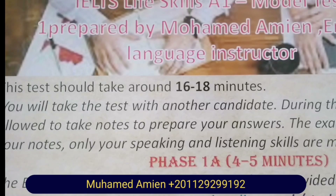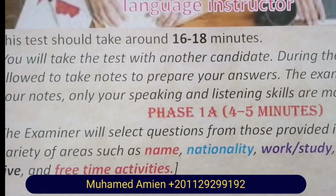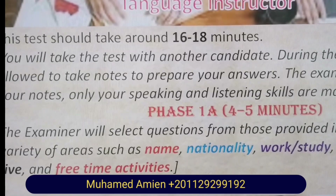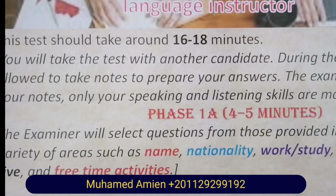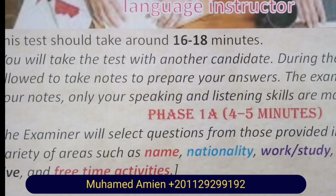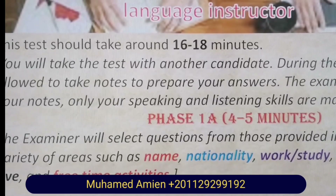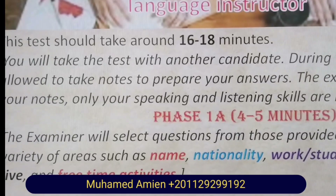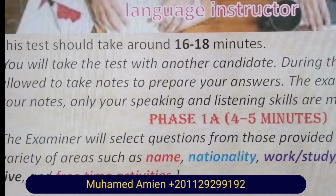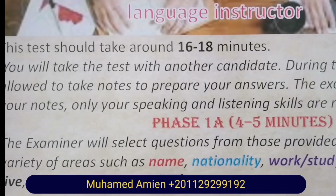IELTS Life Skills A1 Model Test One, prepared by Muhammad Amin, English Language Instructor. This test should take around 16 to 18 minutes. You will take the test with another candidate. During the test, you'll be allowed to take notes to prepare your answers. The examiner will not mark your notes — only your speaking and listening skills are marked. Phase 1A, from 4 to 5 minutes: the examiner will select questions from those provided in the test, covering areas such as name, nationality, work, study, where candidates live, and free time activities.